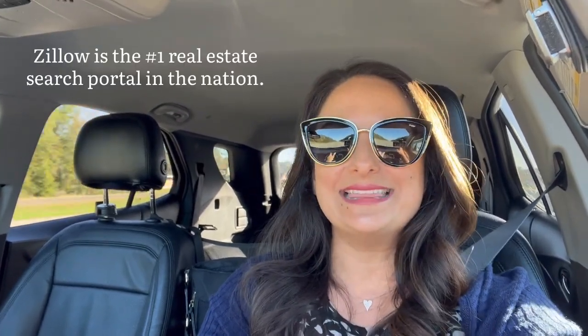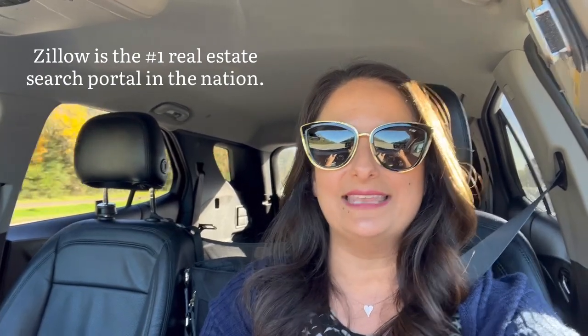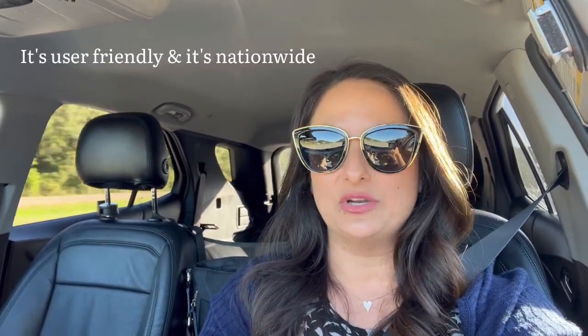I've missed you guys. Today I'm going to talk about Zillow — how Zillow works, what Zillow is, and all that good stuff. I'm sure it's like a household name. Everybody's heard of it, everybody knows about Zillow these days. Zillow is the number one real estate search portal in the nation right now. It is the most used real estate search portal in the whole nation, and for a lot of reasons — it's fantastic because it's user-friendly and it's nationwide.